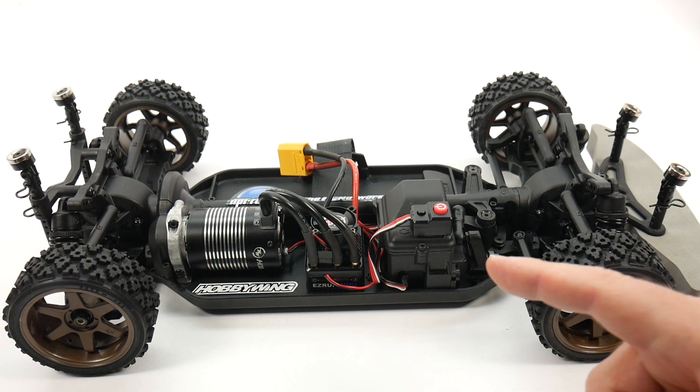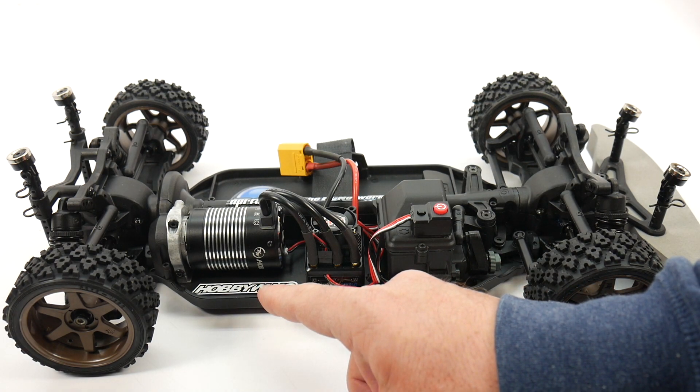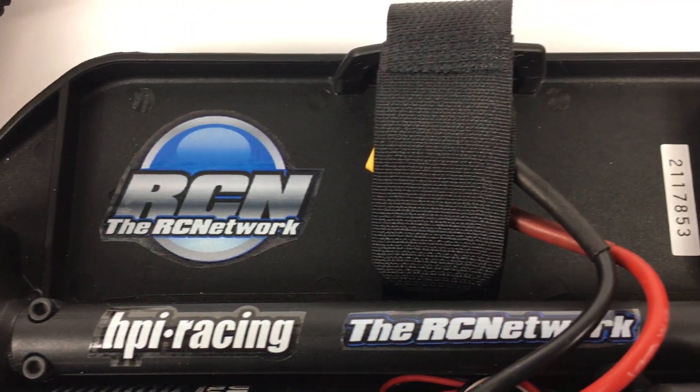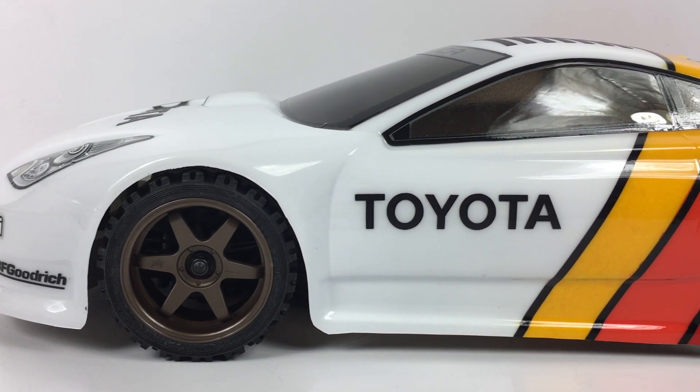Speaking of the chassis — here's a look at the inside. Not much has changed, but in honor of Chris, I went ahead and added some decals inside for the HobbyWing system, HPI Racing, and of course some good old RC Network decals.